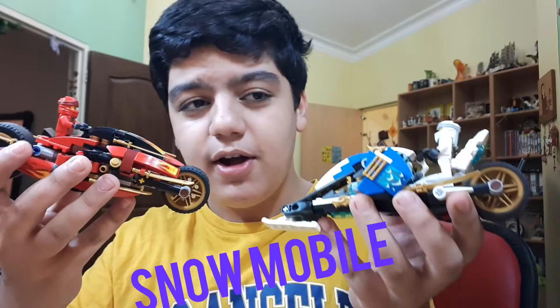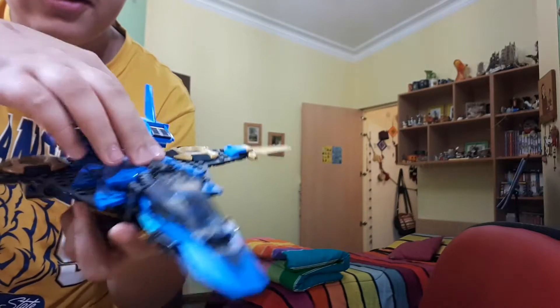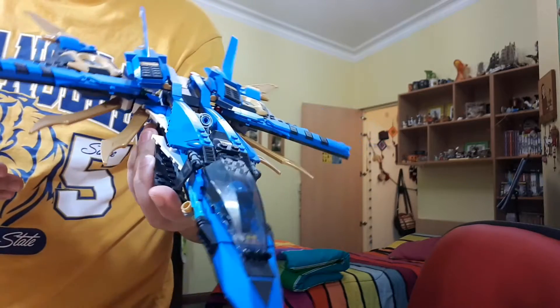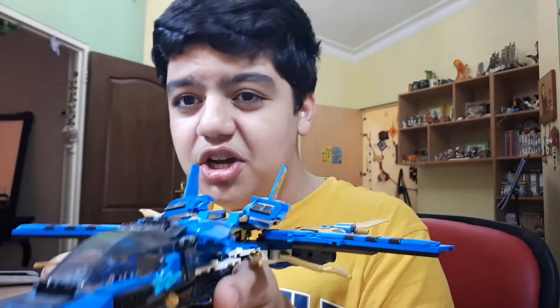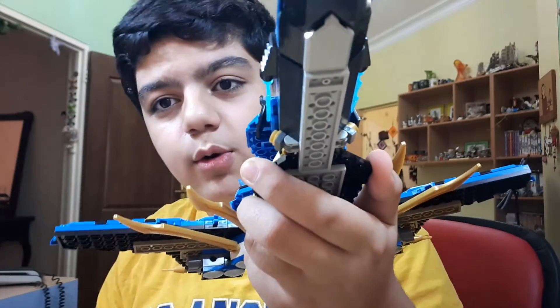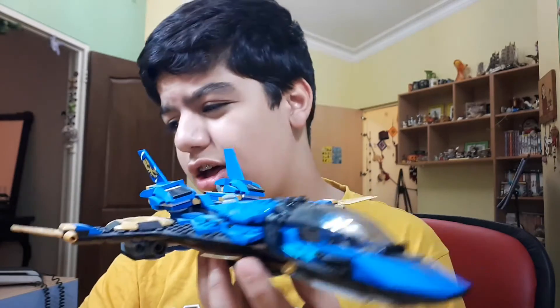I didn't buy this one because I don't like Lloyd. My third Lego Ninjago set, which you can barely see, is that thing — I'm not even going to bother taking it out. But if you're a Ninjago fan you probably know what that is. I believe we have Kai's motorcycle and Zane's snow speeder. And finally we have Jay's jet of some sort.